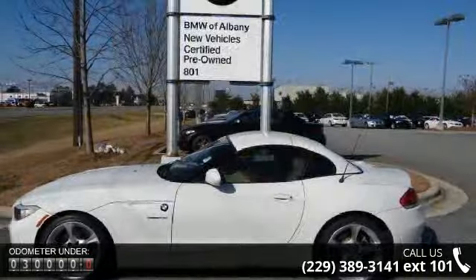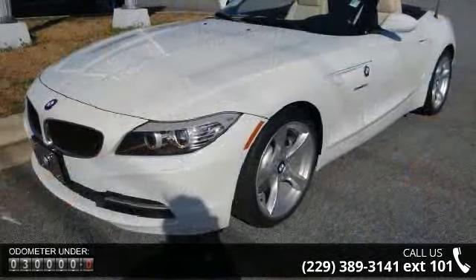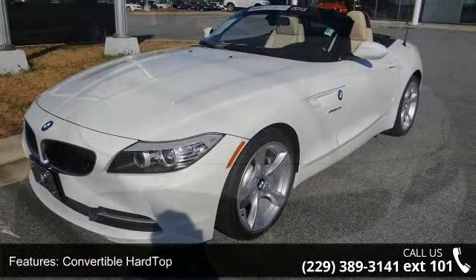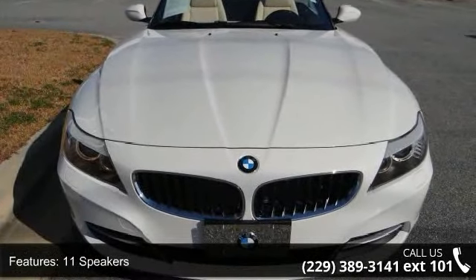Convertible hardtop, 11 speakers, cambox controller, MP3 decoder, radio data system, radio, BMW Professional, satellite radio, air conditioning, automatic temperature control, and rear window defroster.